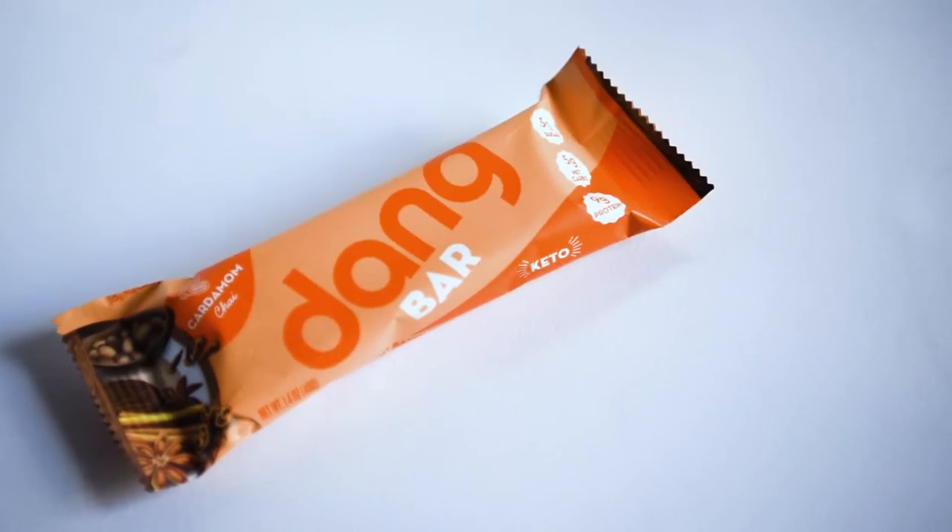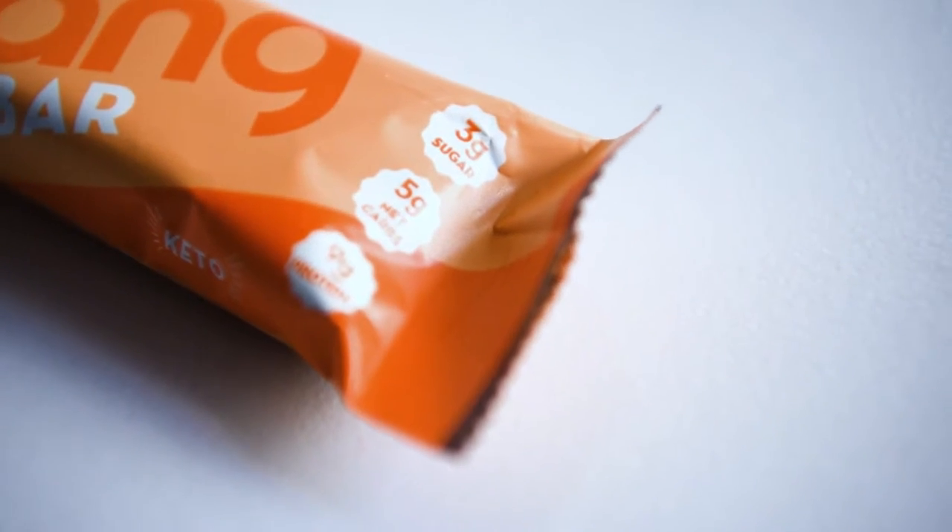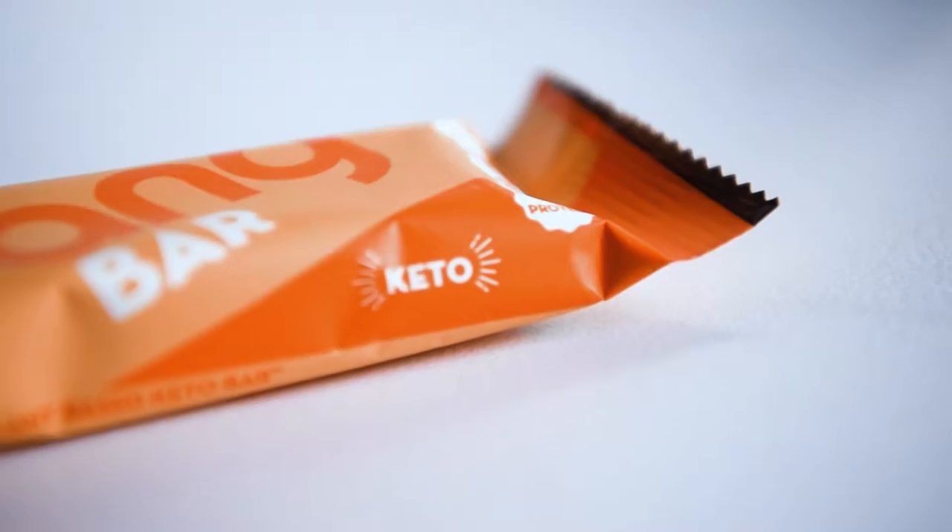This one says Cardamom Chai Dang Bar — three grams of sugar, five grams net carbs, nine grams protein. It says keto right on the label. Another bar, that's good. I like bars — they're handy to have around when you don't have time to cook or prep something.